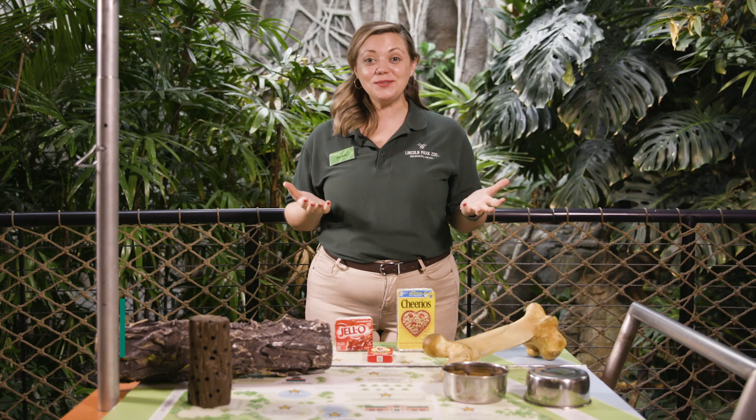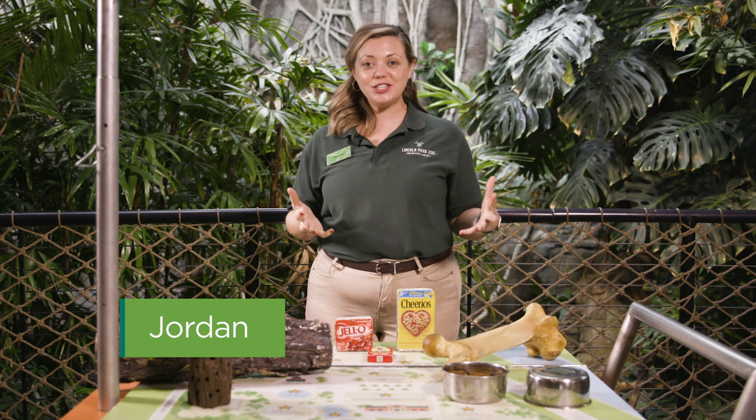Hi everyone and welcome to Lincoln Park Zoo. I am so glad to have you here today. On today's Stay Tuned to the Zoo, we're going to talk a little bit about enrichment.